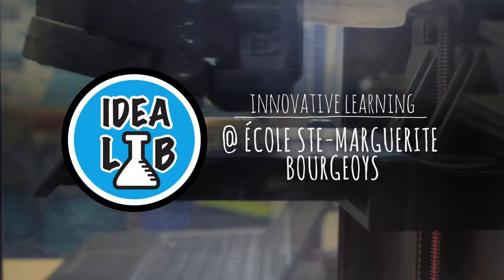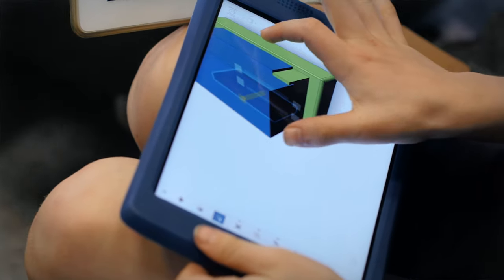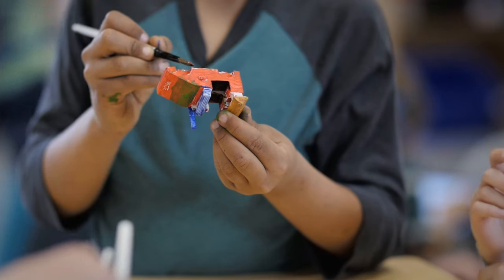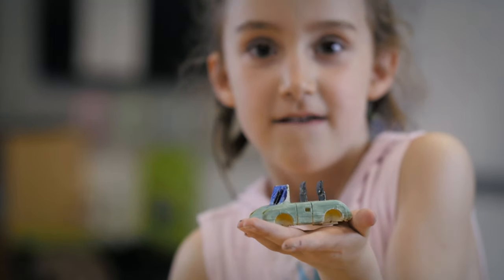I'm trying to make a camper. I thought of a car because I like convertibles — and a monster truck. Convertibles have a roof but you could take them off. I tried that but it doesn't look good. I just chose my favorite color: turquoise.